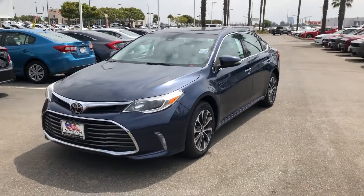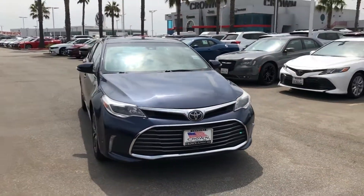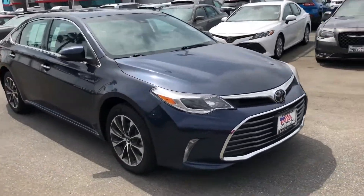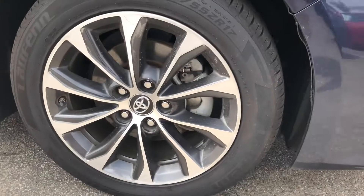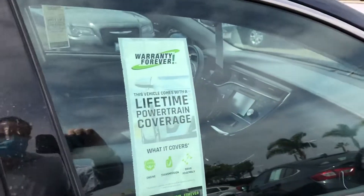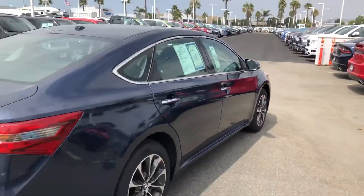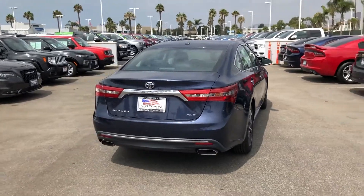What's up, everyone? This is Crown Dodge Inventura. Today, we're taking a look at a used 2018 Toyota Avalon XLE Plus with blue exterior and gray leather interior, coming in at 33,106 miles. It's a one-owner clean Carfax with no accidents. It's got the 3.5-liter V6 engine that gets 268 horsepower,